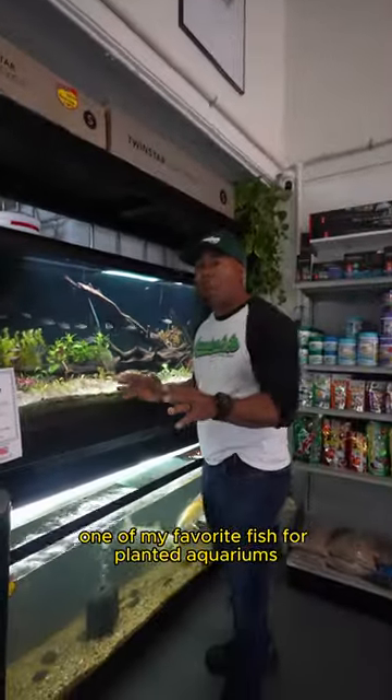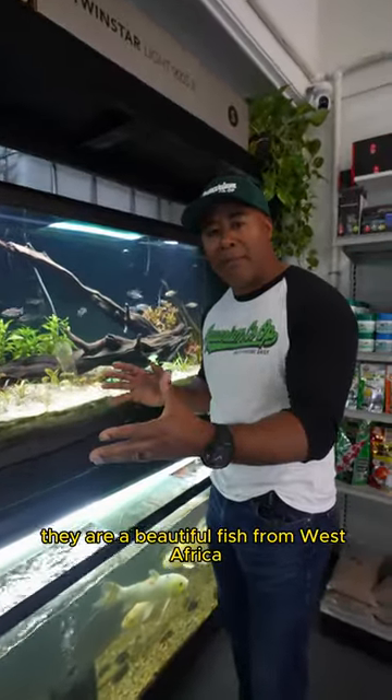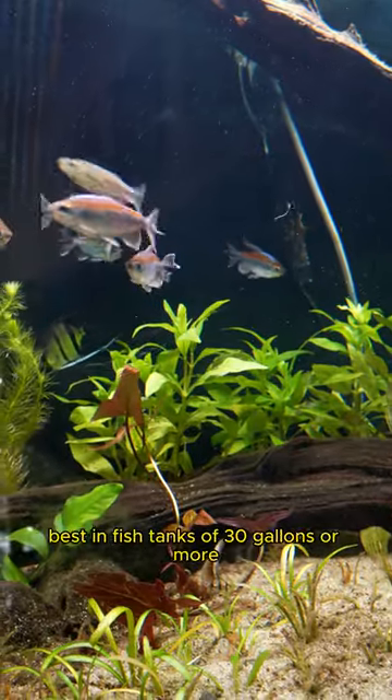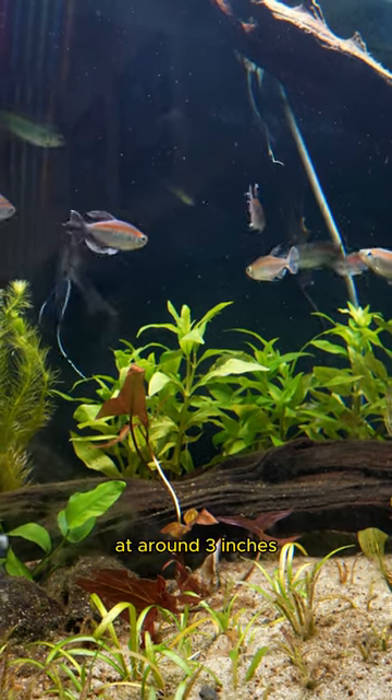One of my favorite fish for Planet Aquariums is the Congo Tetra. They are a beautiful fish from West Africa. This African species does best in fish tanks of 30 gallons or more, as they do get a little bit larger at around three inches.